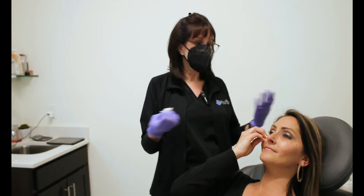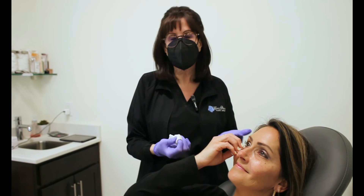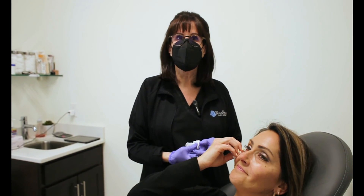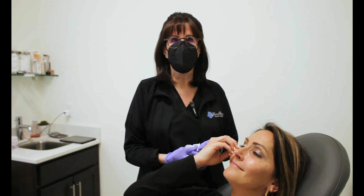And we're ready to do the other side. Thank you for watching. We've really enjoyed doing this. And as you can see, it's not that painful at all and pretty easy to do. You guys have a great day — and give us a call.